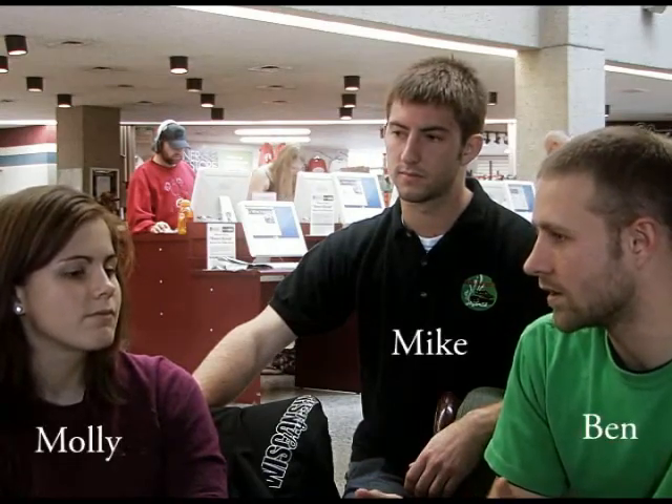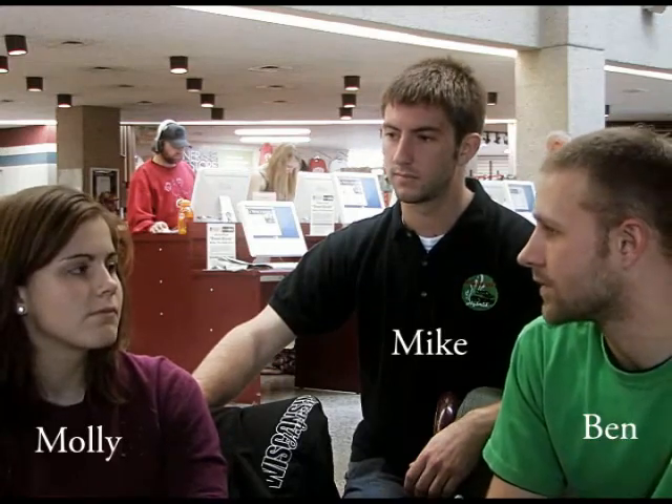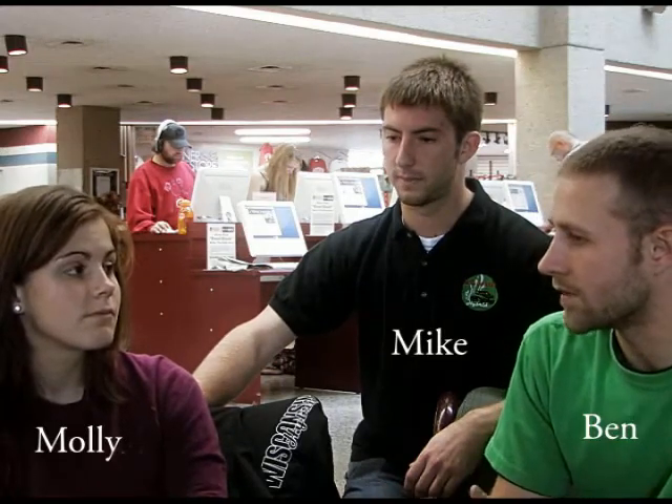PSAT is basically just a computer model that simulates what a real-world vehicle can do. In the model, we can simulate zero-to-sixty times, emissions levels, or even fuel economy. Instead of having to build a full-size vehicle to test these things, we can do it in the computer model, which is a lot less expensive, easier, and less time-consuming.